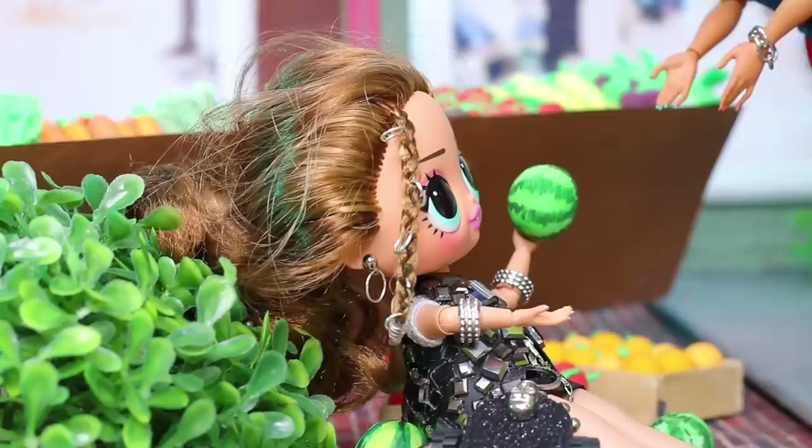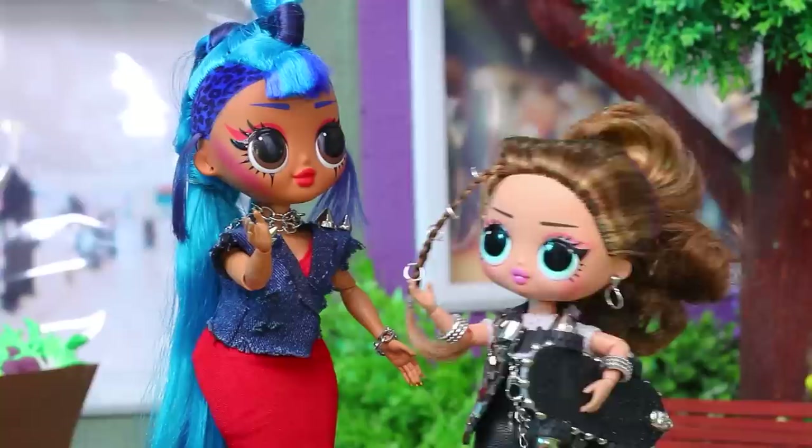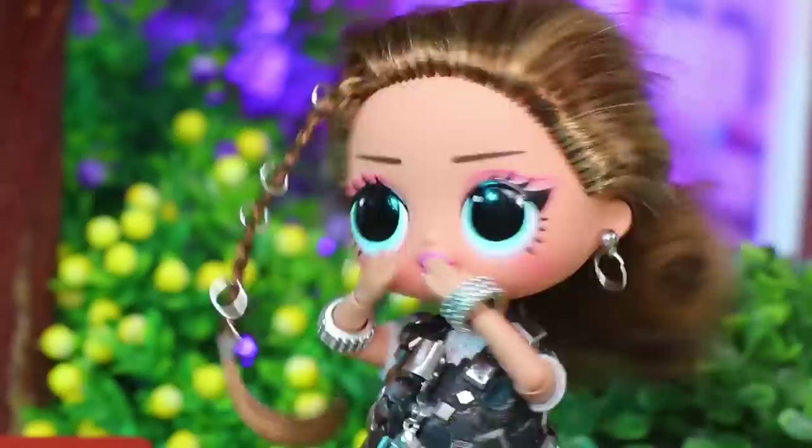Oops! She lost control! Is this a watermelon? Sorry! You're lucky to be okay! Be more careful next time! Of course! And again, she's skating on a bench! Courtney didn't notice that it broke! Oops! She fell into the flowers! Mamma mia! No more tricks for today!